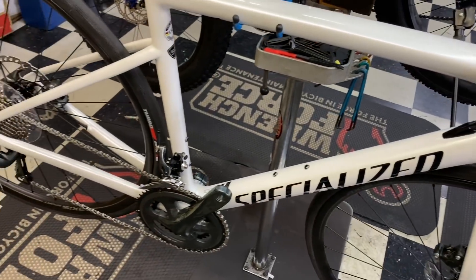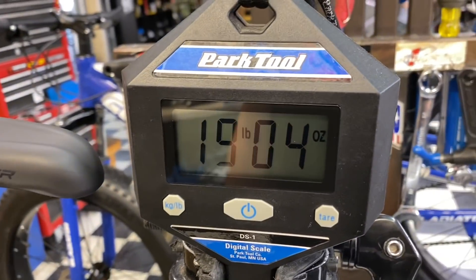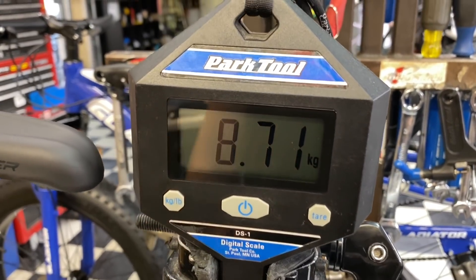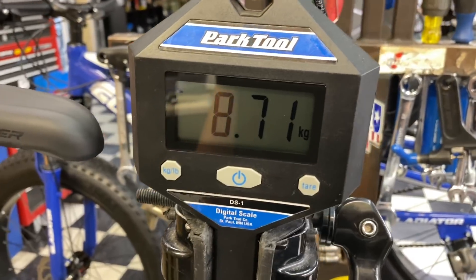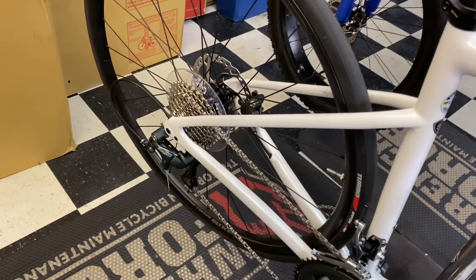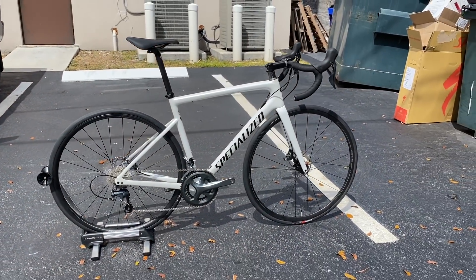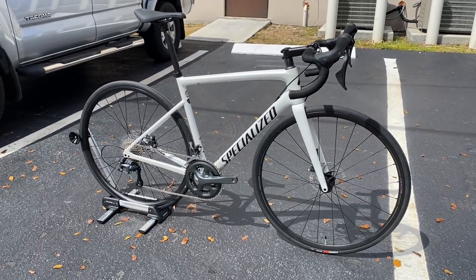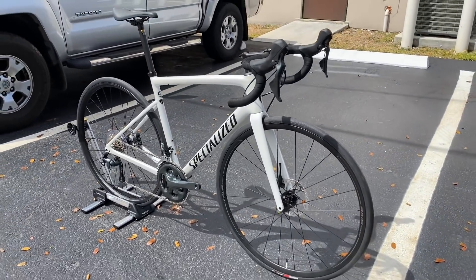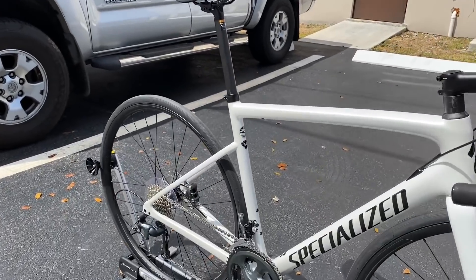Hey, what's up guys. This is GC Performance, back with another video. Today I have for you guys the 2021 Specialized Tarmac SL6. This is their base model — retail on this thing is $2,500. This is a size 54 and weighed in at 19 pounds four ounces.